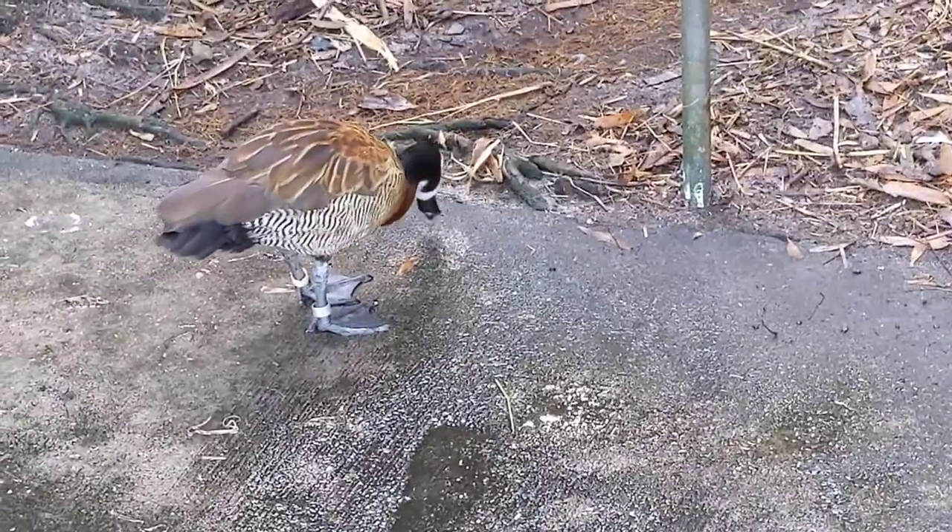Good morning everybody, this is Karen Martz. This is a white-faced whistling duck.